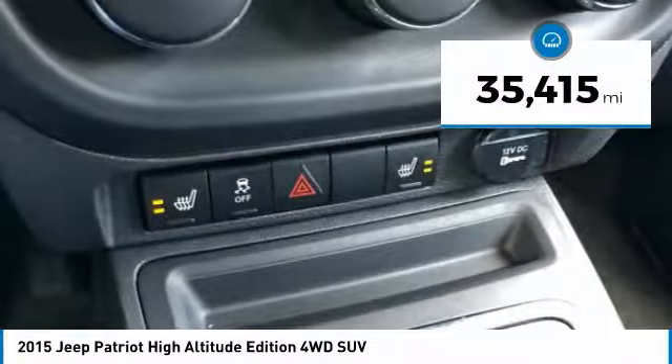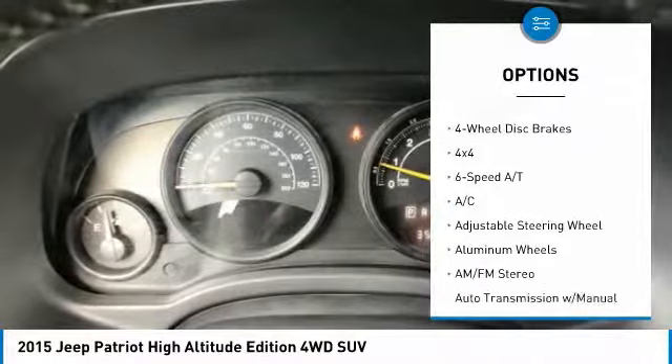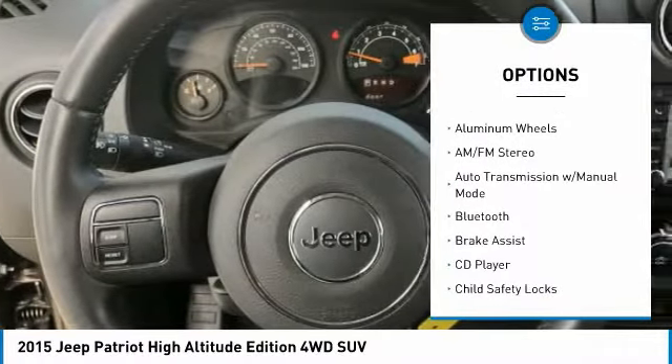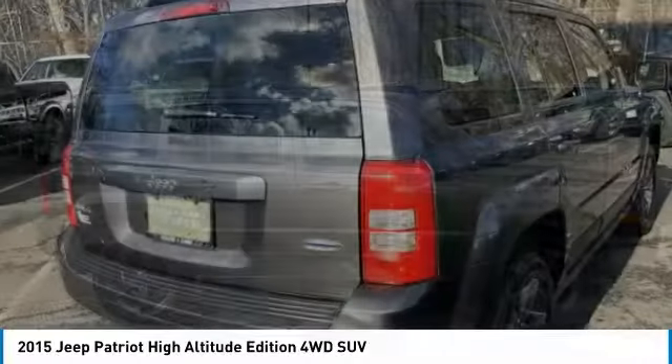This vehicle has less than 40,000 miles. Here are some of this vehicle's great options: navigation system, keyless entry, remote engine start, four-wheel drive, Bluetooth, leather-wrapped steering wheel, driver airbag, adjustable steering wheel, power steering, and four-wheel ABS.